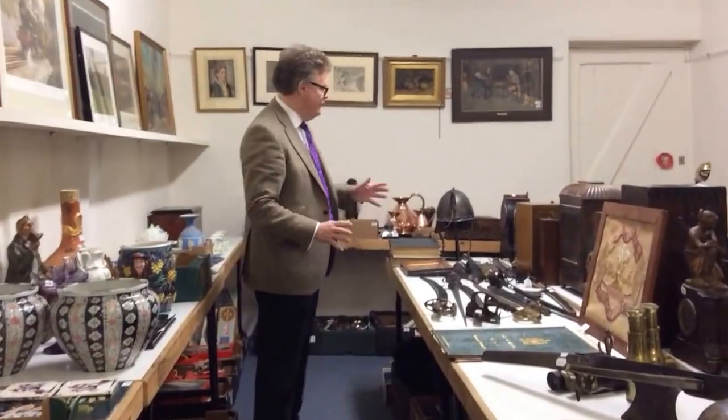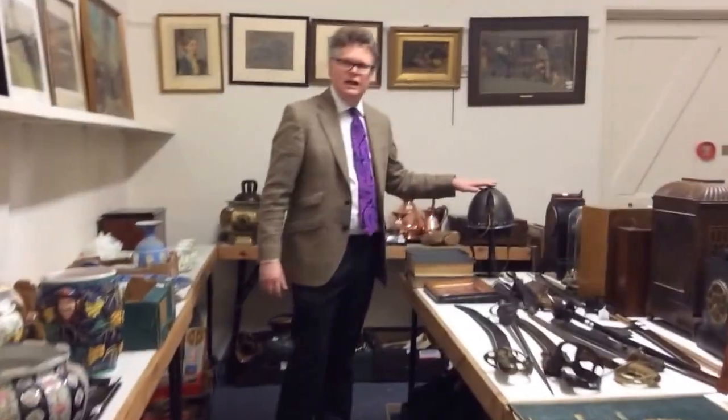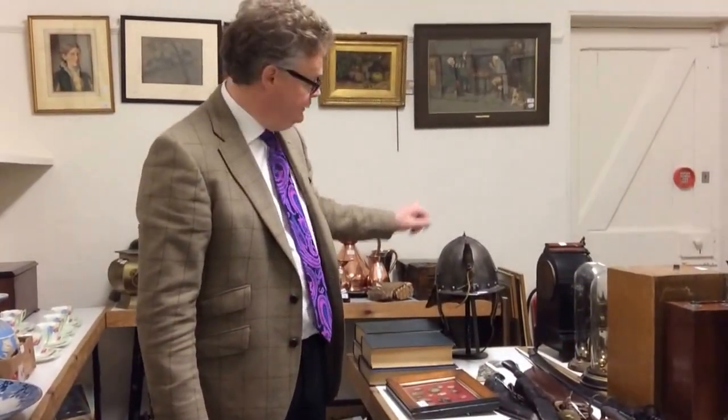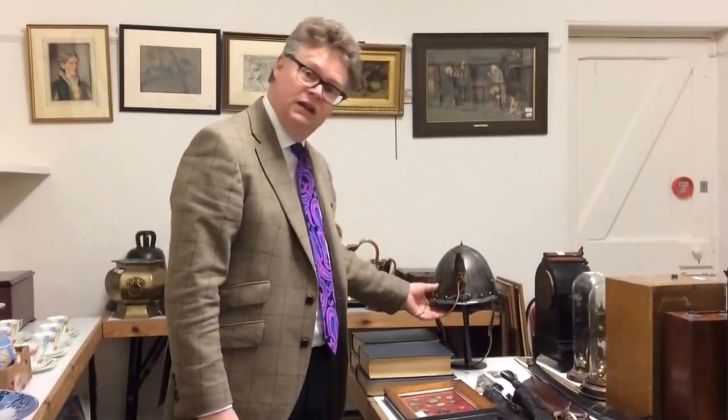One of my favourites is this lovely English Civil War reproduction lobster-tailed helmet. The real thing is probably £1,500 to £2,000. This is a modern copy made over near Hastings, and that's between £70 and £90, but actually it's a great little decorative piece.